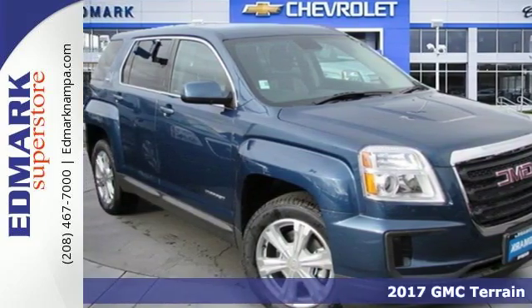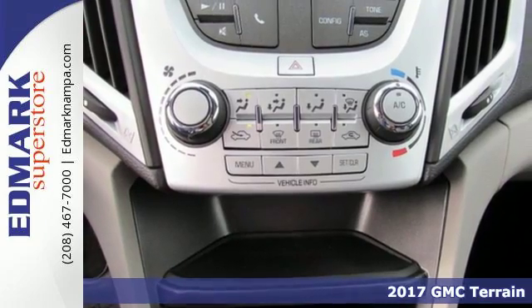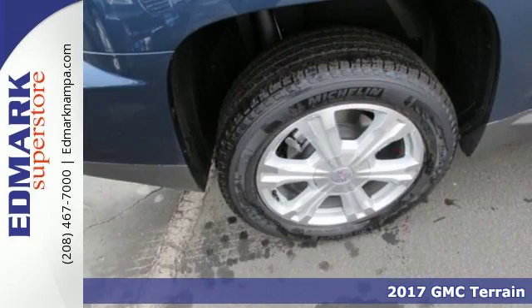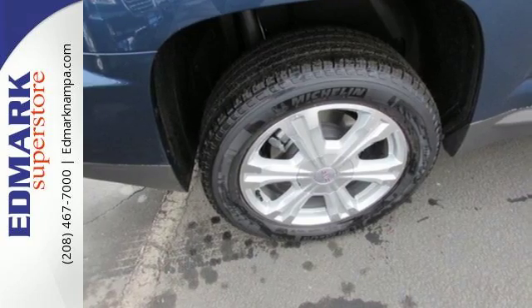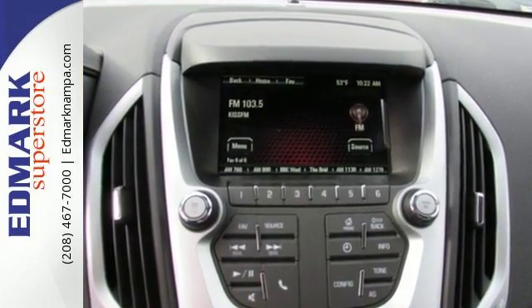It's a 2017 GMC Terrain. It's time to open up your world to a crossover SUV that can handle it. With the necessary room, power and safety, this Terrain is ready to serve. The Terrain's wide look is enhanced by its performance and amazing fuel economy.